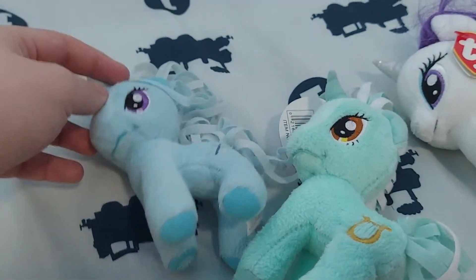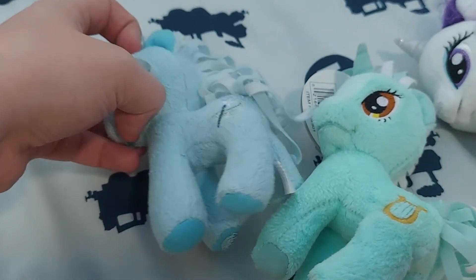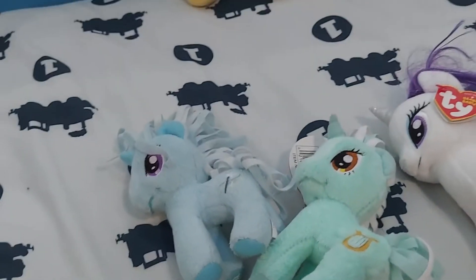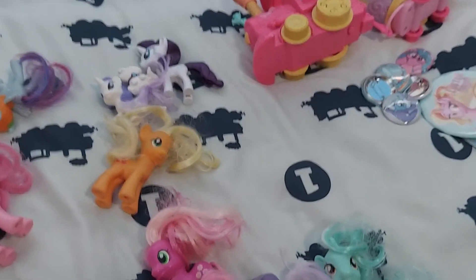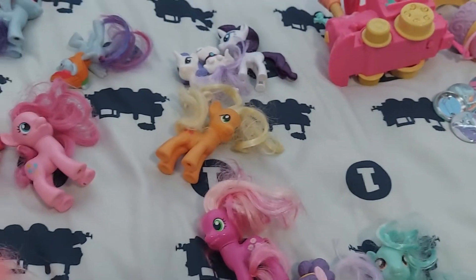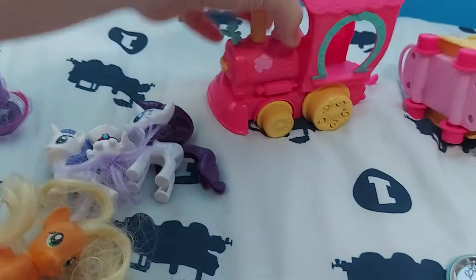There are just two more things to show you guys: the main series figures and the trading cards. Let's look at the main series. Might as well get the Friendship Express out of the way first.